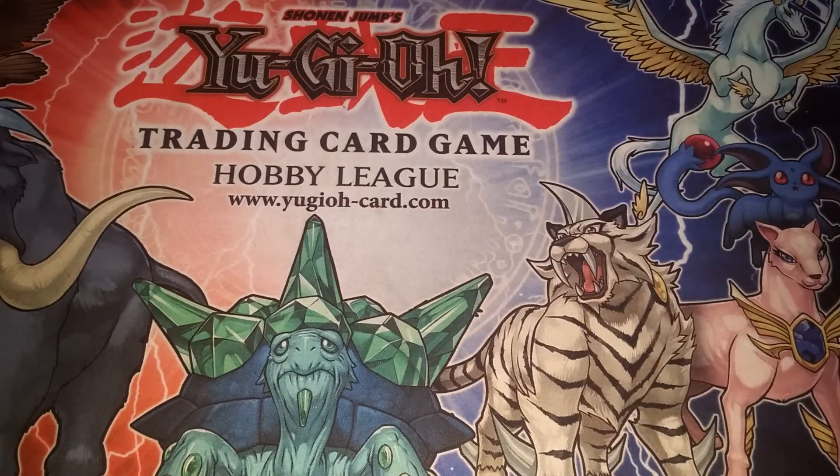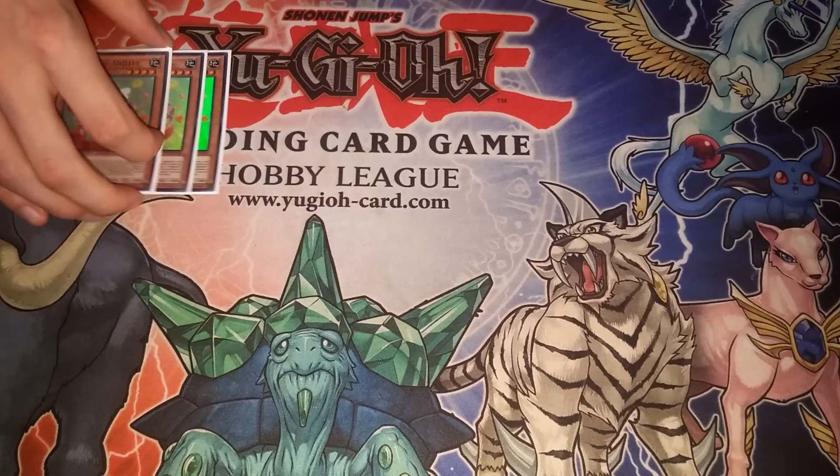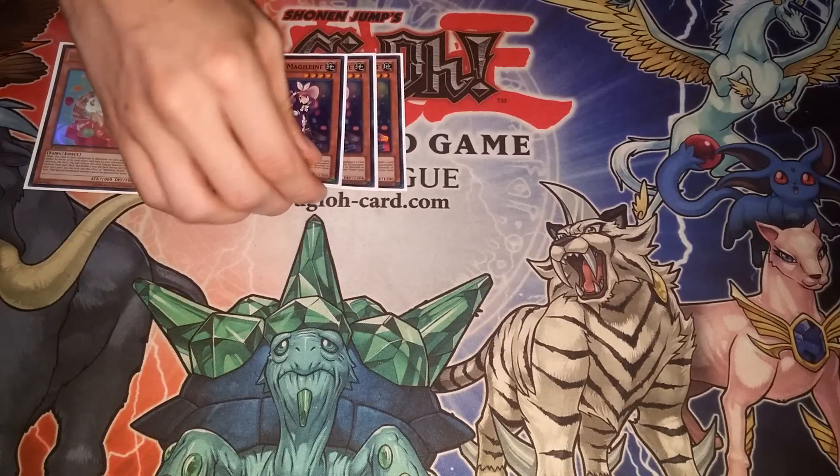We're going to be using this mat for this deck profile as well as all later Crystal Beast deck profiles. Anyway, to get into the actual deck profile — this is what I probably would have played at Toronto if I was playing in it. Maybe Ayesha will use this deck. It's just Teleport Melodius, so I'll go through the cards and then talk about the more unusual ones as we go.